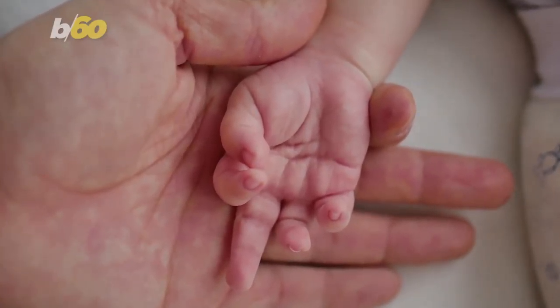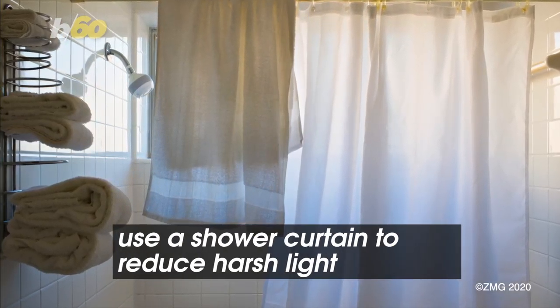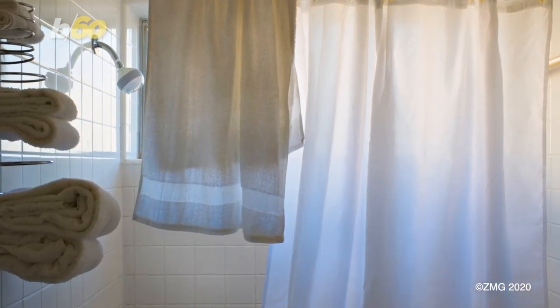Because of the pandemic, many people have had to take newborn photos themselves. For lighting, you can use a shower curtain to knock down harsh light, photographer Matt Kramer tells KTLA.